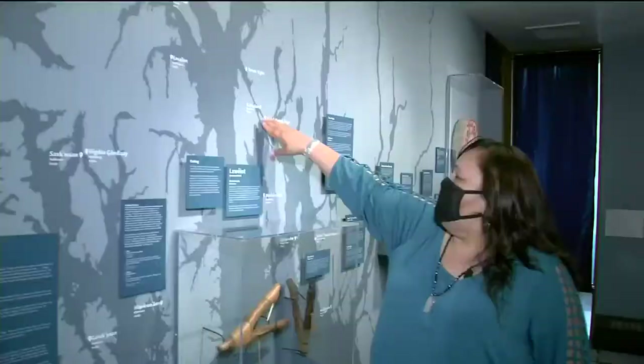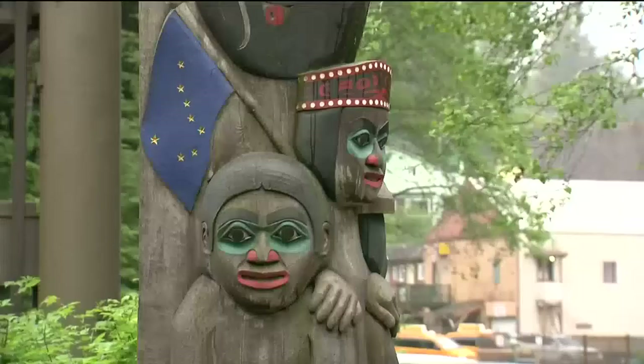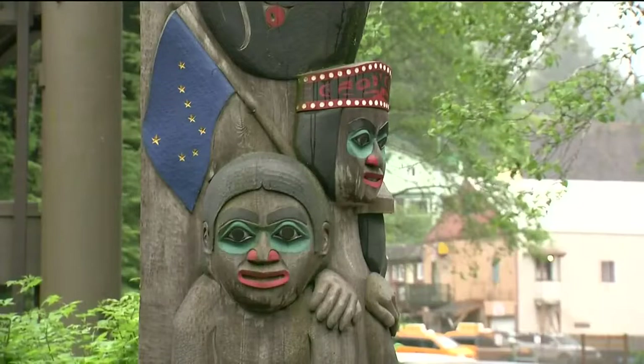Road tripping from Ketchikan — which is the traditional way we say it — Sean McGuire, Alaska's News Source.